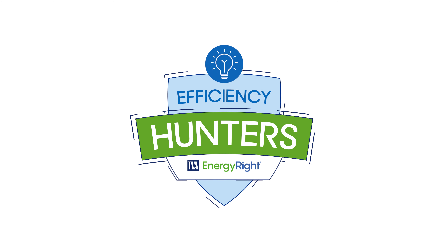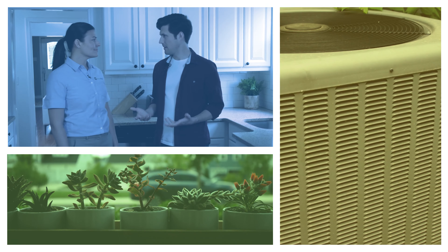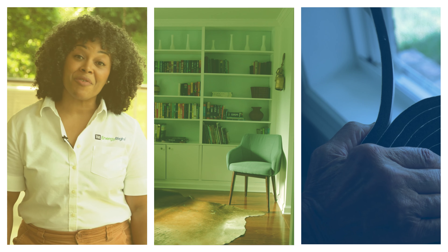Now those are some smart tips. Want more ideas on living more comfortably and energy efficiently? Check out the rest of the episodes of Efficiency Hunters. Till next time.